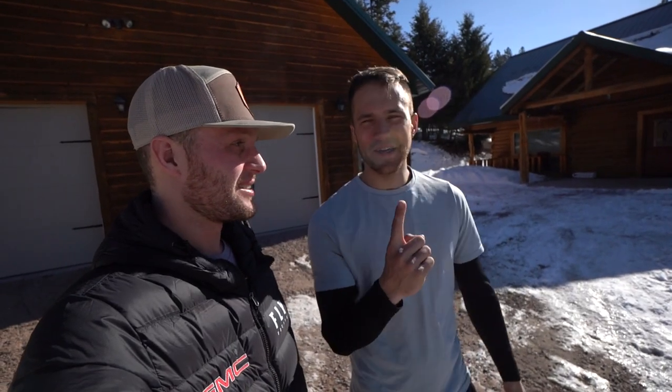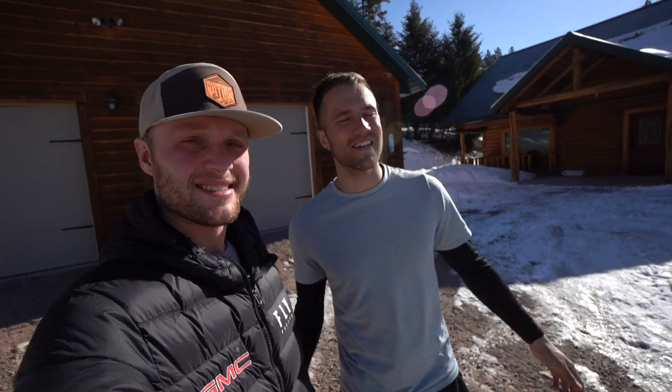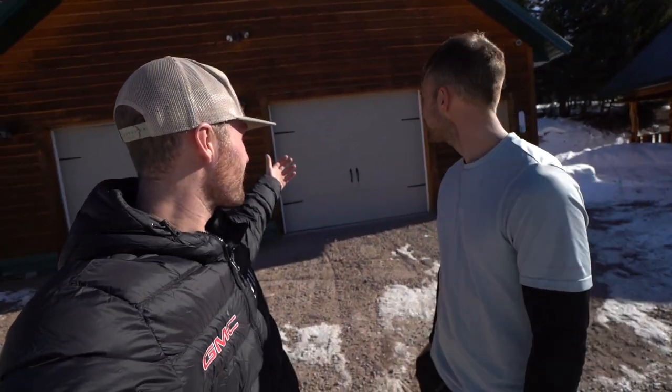First, we want to show you a little bit around the Freshies Built compound here. This place is ever expanding and they've got a lot going on. It's a sledder's paradise, man. We've got this awesome shop right behind us and we've been able to take advantage of that. Thanks Kyle for hooking it up.